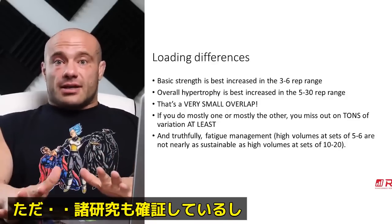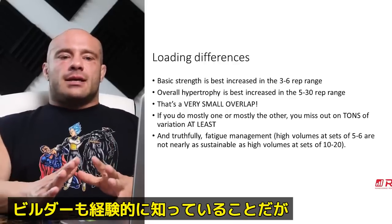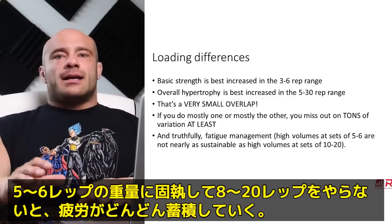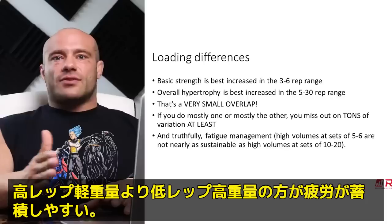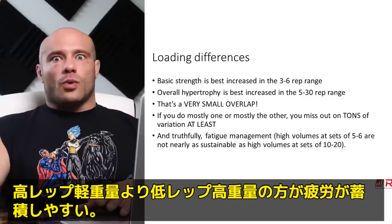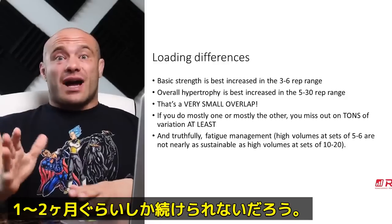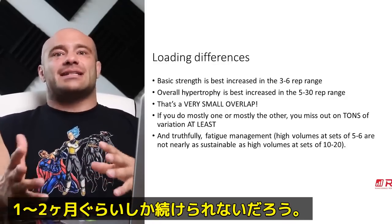There are some good studies confirming this, and certainly almost every bodybuilder can tell you: if you really try for extended periods of time to get all of the same hypertrophy volume from just sets of five to six — never doing sets of eight, 10, or 20 — the fatigue accumulates really fast and too high for those low rep numbers. For a month or two it can work, but it's not sustainable.